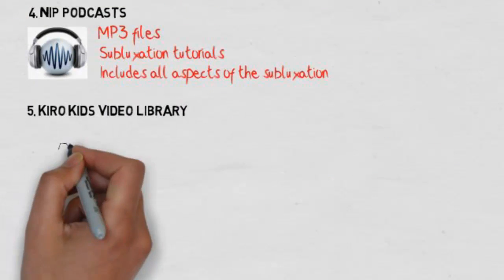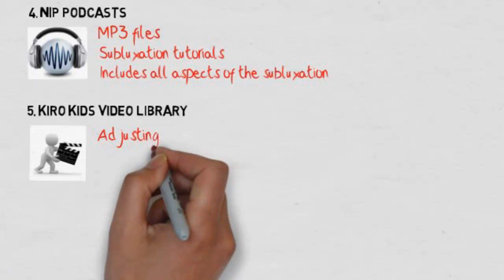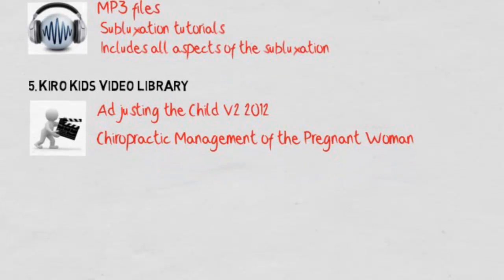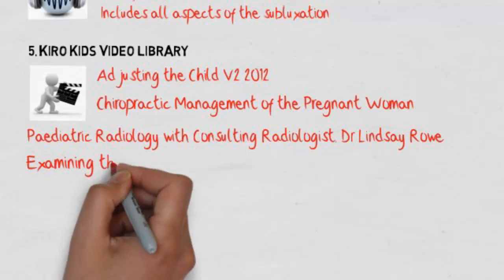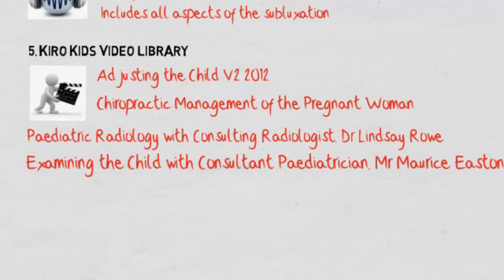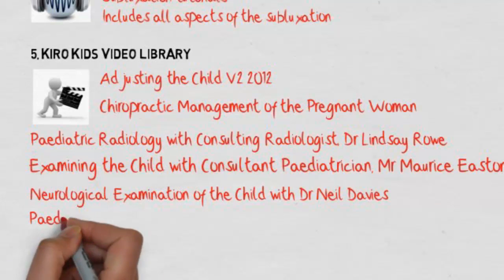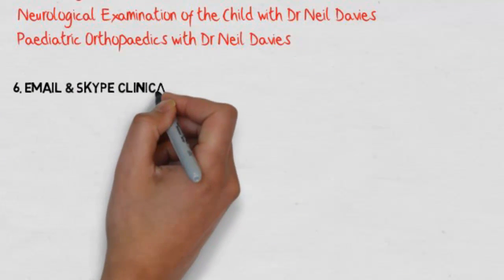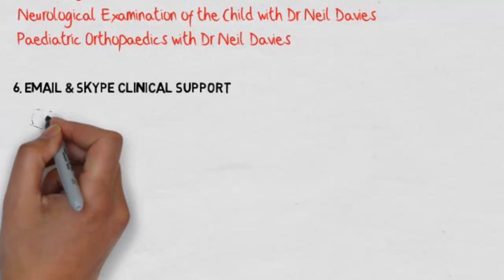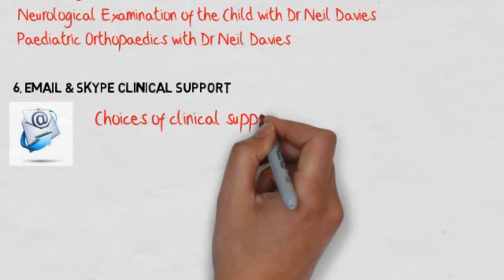The Chiro Kids video library is wonderfully comprehensive, with many seminars from years past as well as current ones, including the second version of adjusting the child filmed in 2012, chiropractic management of the pregnant woman from 2012 in Sydney, pediatric radiology with Dr. Lindsey Roe, examining the child with pediatric specialist Mr. Morris Easton, neurological exams with Dr. Davies, and pediatric orthopedics filmed in 2012 with Dr. Davies.